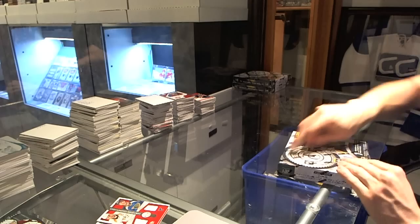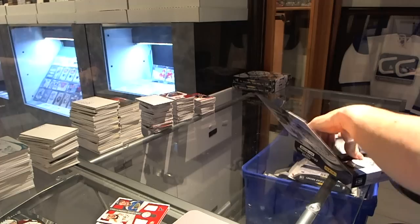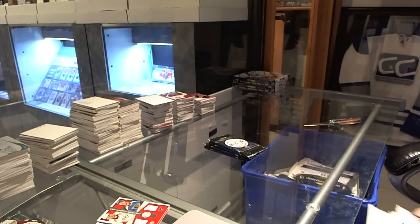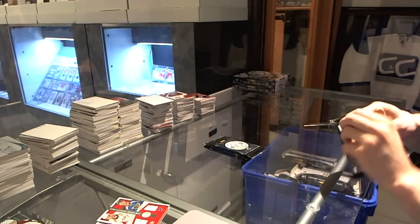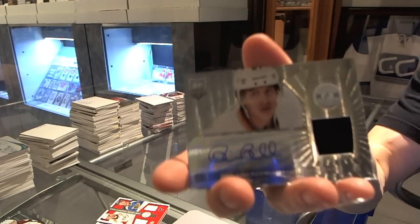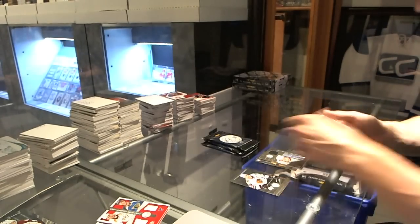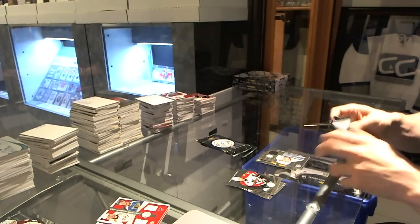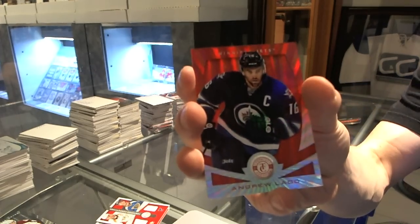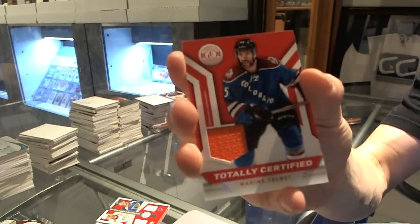Box 10. Rookie for the Predators, Seth Jones, and a rookie jersey autograph for the Anaheim Ducks, Rickard Rakell. We've got a mirror Platinum Red, number to 25 for the Winnipeg Jets, Andrew Ladd. Rookie for the Stars, Jimmy Oleksiak. And a jersey for the Colorado Avalanche, Max Talbot.